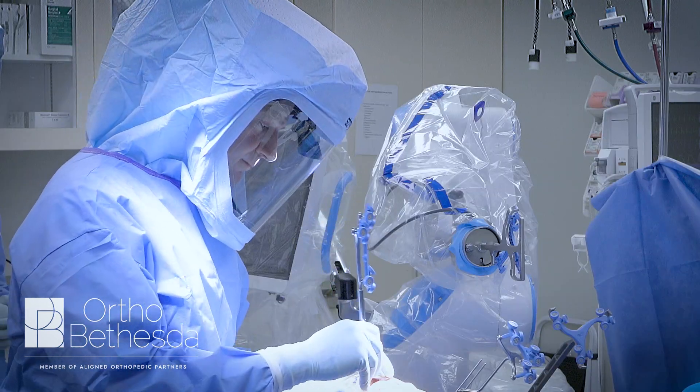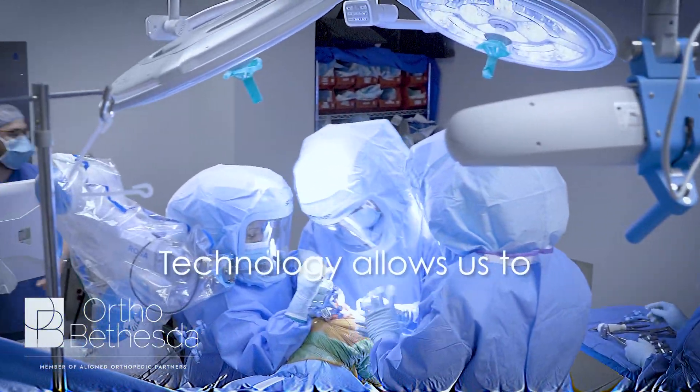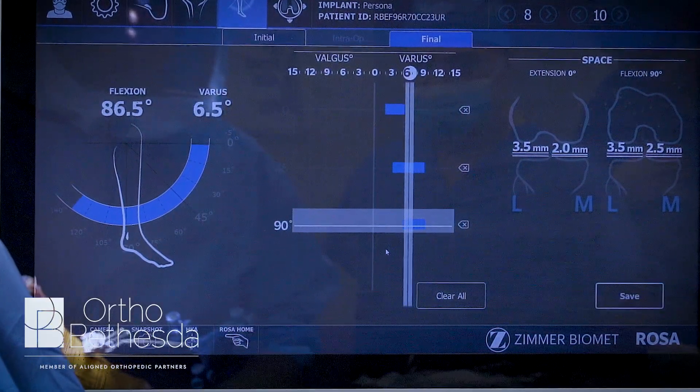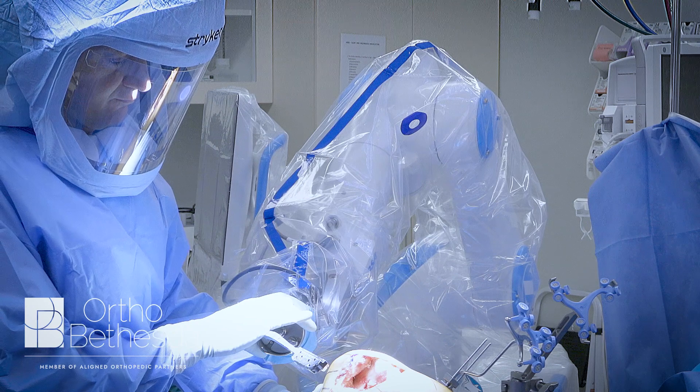Ever since I got into practice I've been very interested in where technology is able to take us as orthopedic surgeons and how it has allowed us to perform better surgery, more consistent surgery across the board. What that ultimately has led us to is over the last five to seven years a real emphasis in robotic surgery.